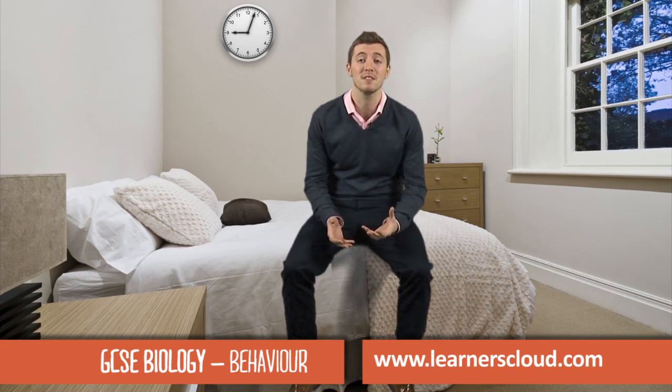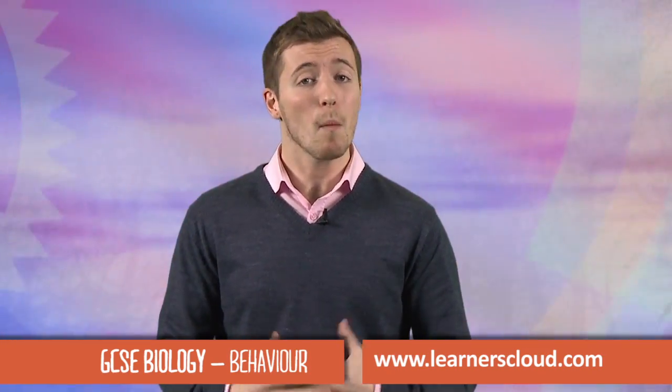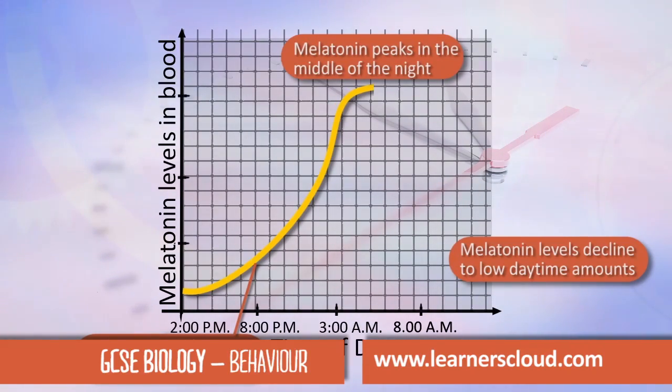Many organisms like plants and animals have an internal clock. These rhythms are controlled internally but they're also influenced by our environment. When it's dark, more melatonin is produced.